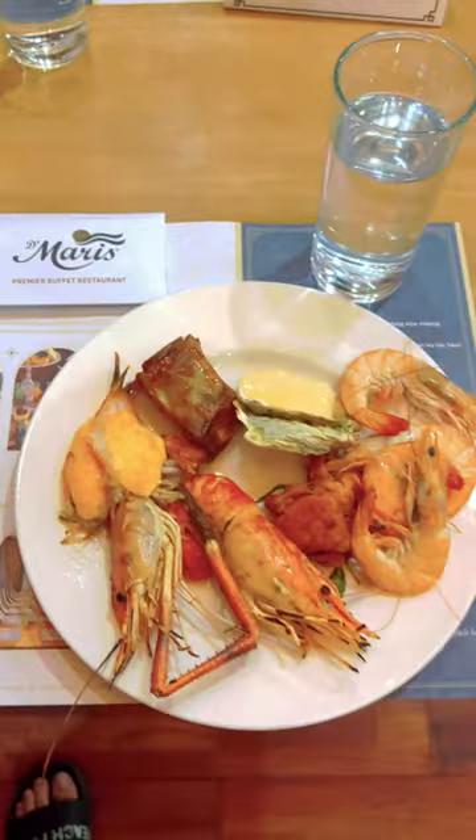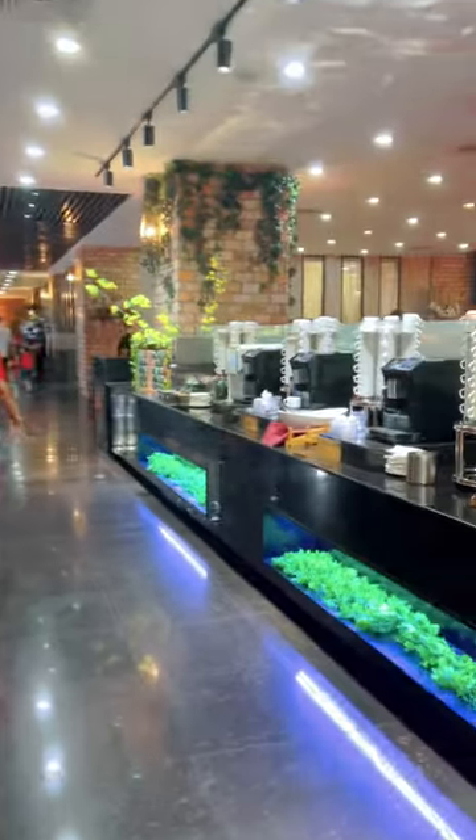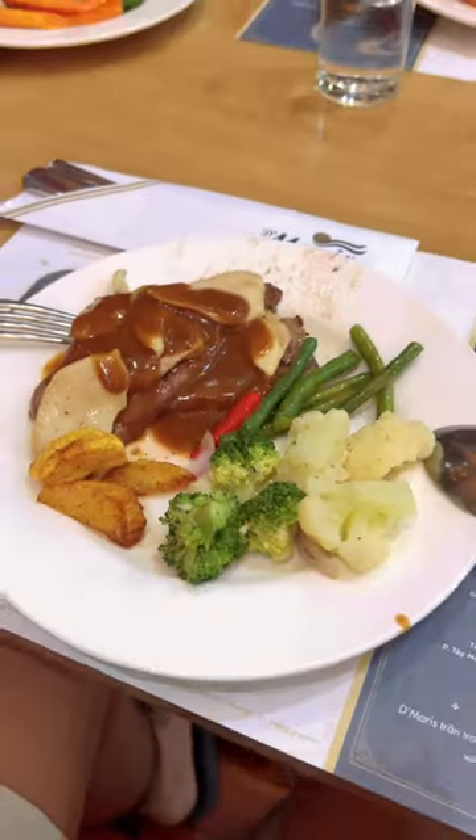Hello Quickies, welcome to another mouth-watering Quickie Vlog. For the first time, we went to one of the famous buffet restaurants here in Saigon.